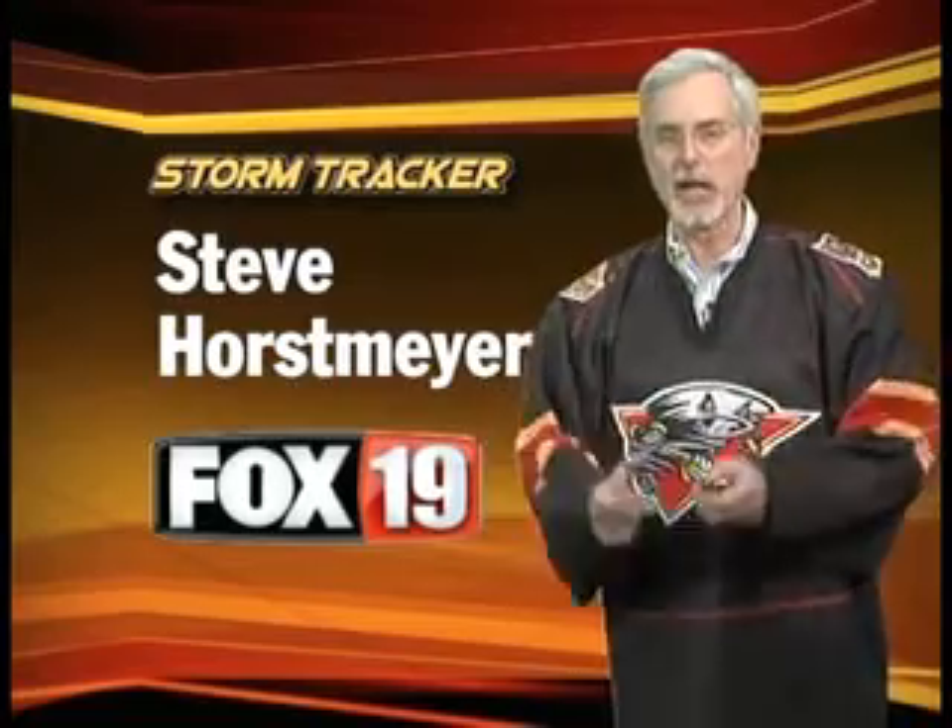Hi everybody, I'm Steve Horsmaier, Chief Meteorologist at Fox 19. Thanks for coming to Education and Hockey Day. It's going to be a great, great day. Not only are you going to see a great hockey game, you're going to learn some stuff too.